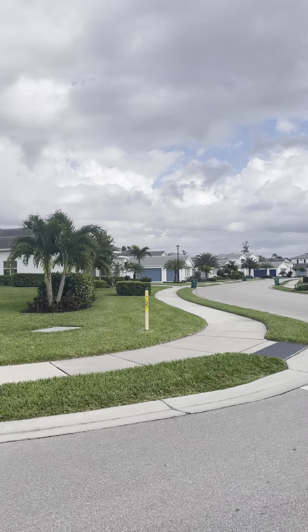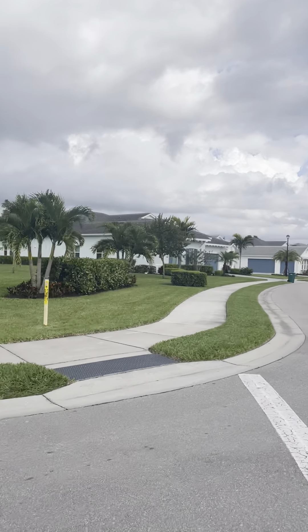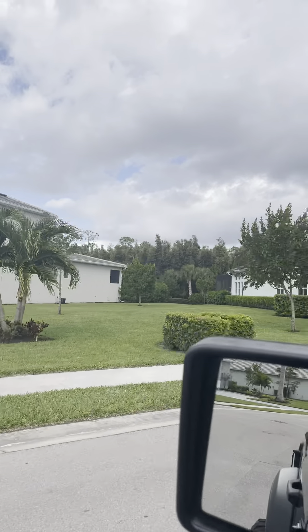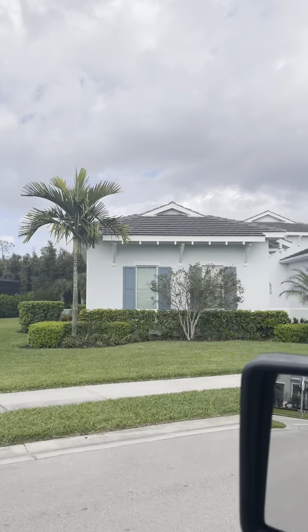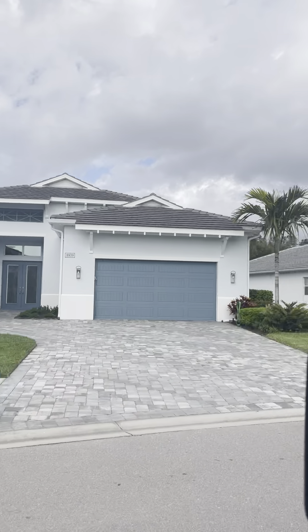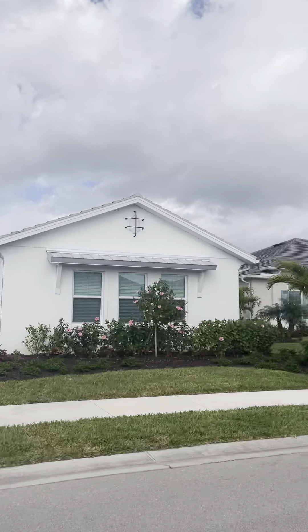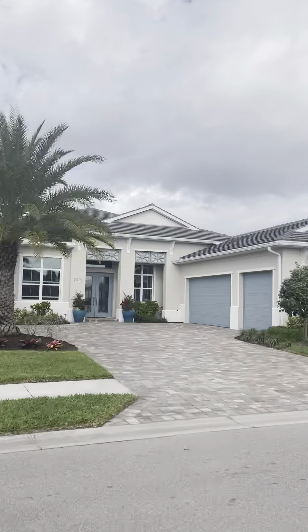In the neighborhood there are single family homes, all different sizes, all the way from 1,900 to over 4,000 square feet. There are also villas, which are two bedrooms, or two bedroom and a den, or three bedrooms. Those are around 1,500 square feet, but they're really efficiently laid out.